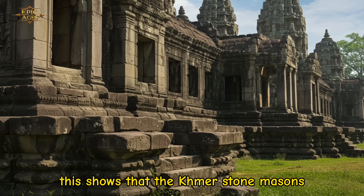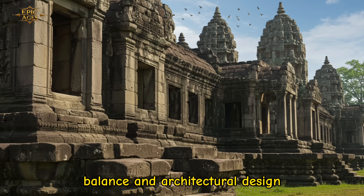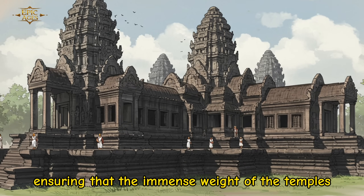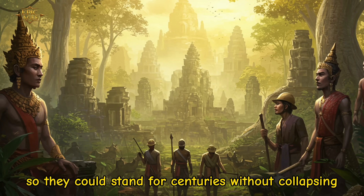This shows that the Khmer stonemasons had an advanced understanding of geometry, balance, and architectural design. They planned not just vertically, but also horizontally, ensuring that the immense weight of the temples was distributed evenly so they could stand for centuries without collapsing.